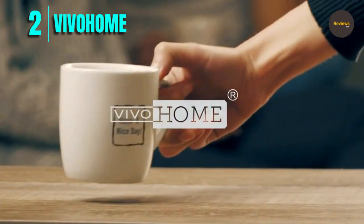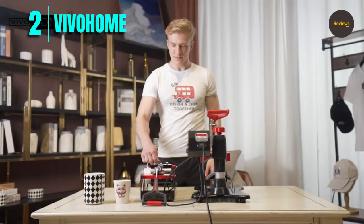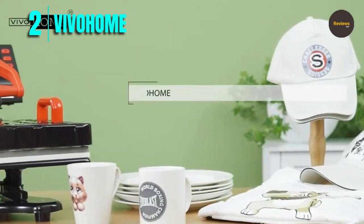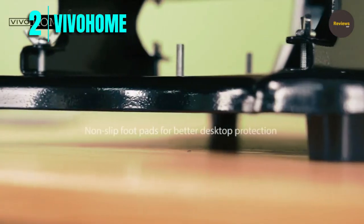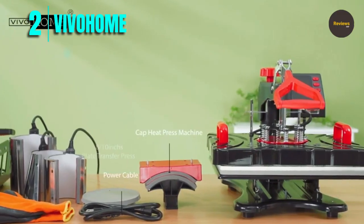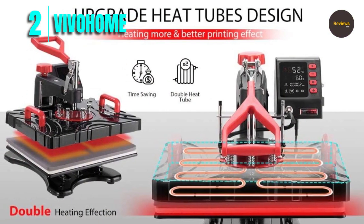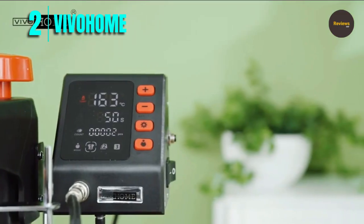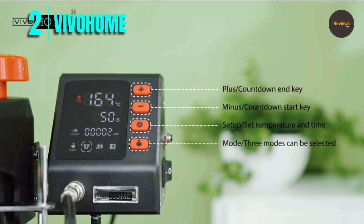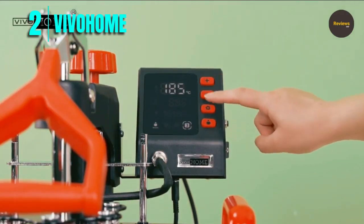Number 2: Vivo Home. The Vivo Home upgraded 8-in-1 heat press machine has a swing-away and guide rail design that provides full-range press directly and evenly. The machine features a large LCD screen display and silicon buttons, which are more accurate and easy to operate. It can display in both Celsius and Fahrenheit and has a counting function. The double heating tube design can heat a larger area for a better transfer effect. It is safe to use with a surface temperature of only about 50 to 70 degrees Celsius, and a small black button on the side of the control box pops up to protect your safety when the temperature is too high or voltage is unstable.